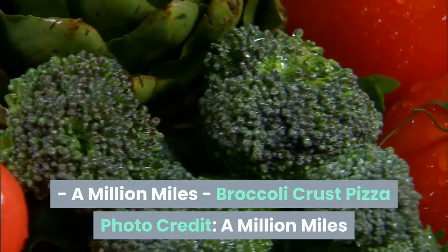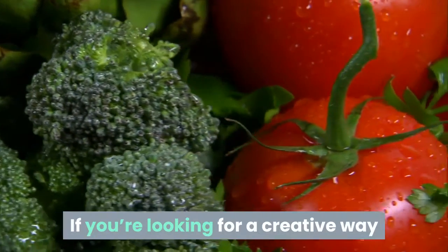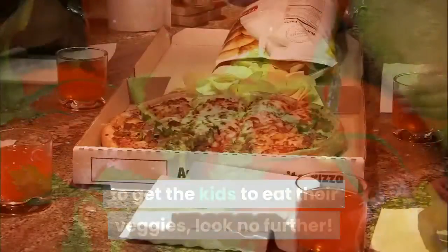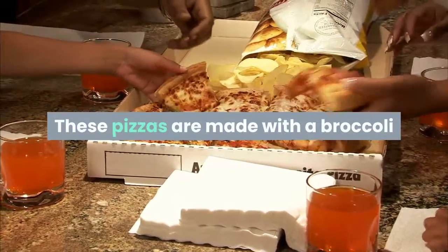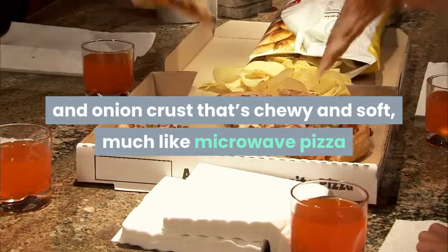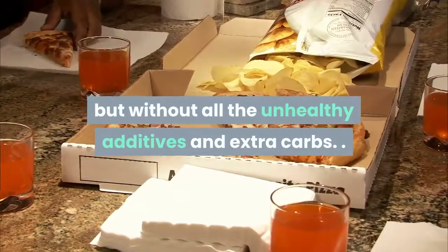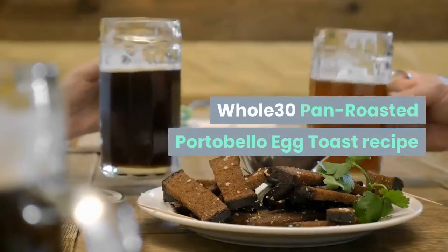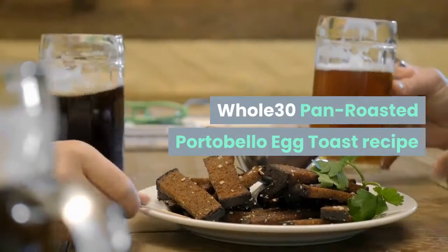Broccoli crust pizza — from A Million Miles. If you're looking for a creative way to get the kids to eat their veggies, look no further. These pizzas are made with a broccoli and onion crust that's chewy and soft, much like microwave pizza but without all the unhealthy additives and extra carbs.